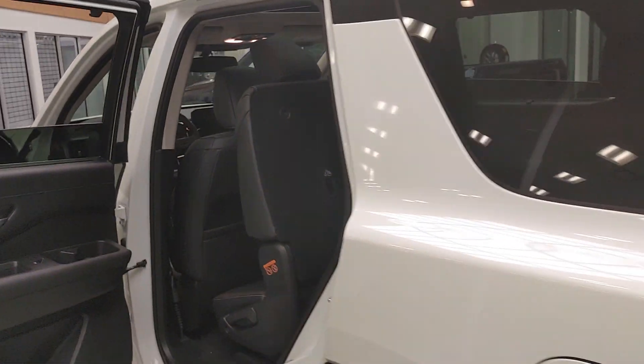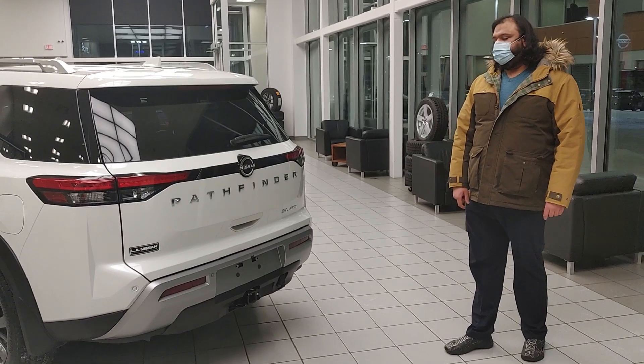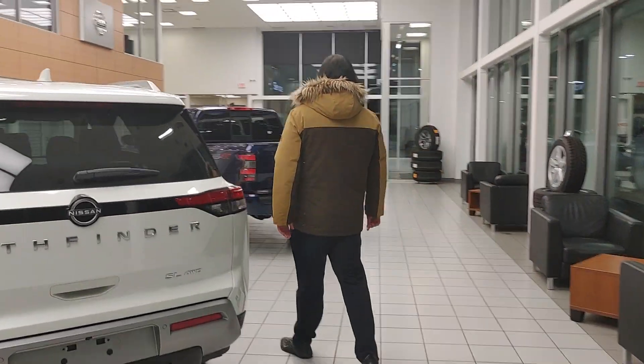This being an SL Premium, you do get your motion-activated liftgate as well. The trailer hitch is already installed and ready to go, with a towing capacity of up to 6,000 pounds.